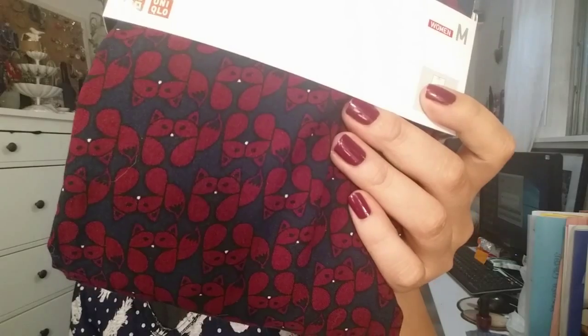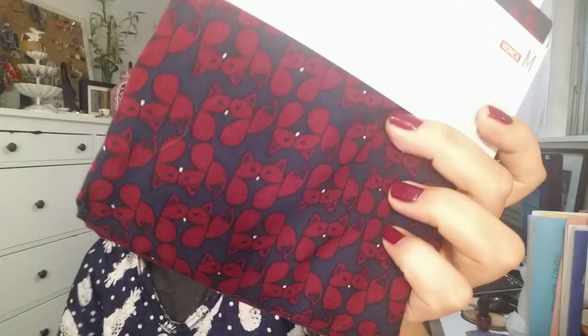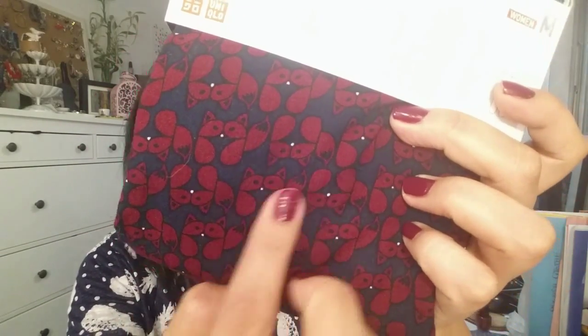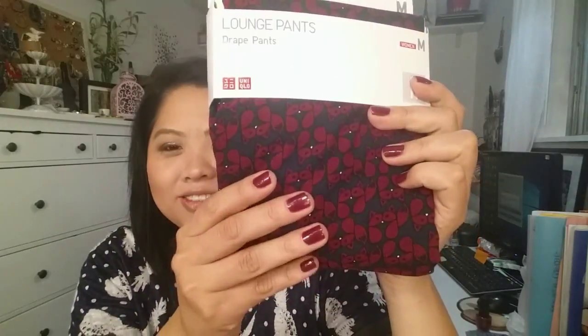From Uniqlo, my sister got me these lounge drape pants. I believe they have foxes on them, which is my current obsession — anything foxes. I'm not sure if it's one animal or two, but I love these and I love the color too.